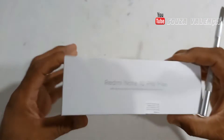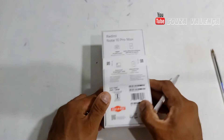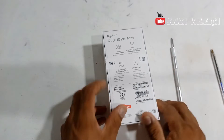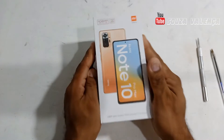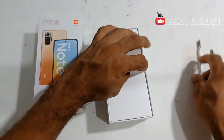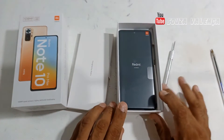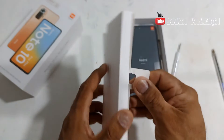And now I'll be breaking the seal. When we buy a product on the internet, we risk it being damaged, so let's see if it's all right. Here's the device.